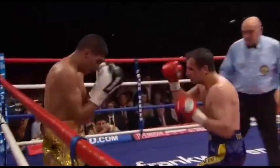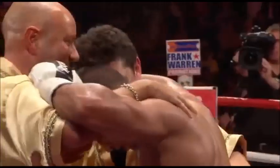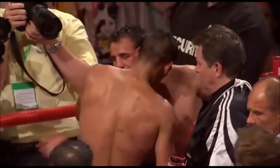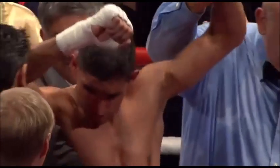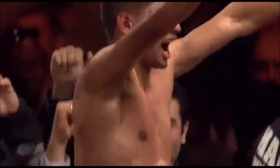Terrific technical performance from Amir Khan, who followed the game plan. We do have a new star for British boxing — all the doubts, surely, have disappeared. Amir Khan! United...